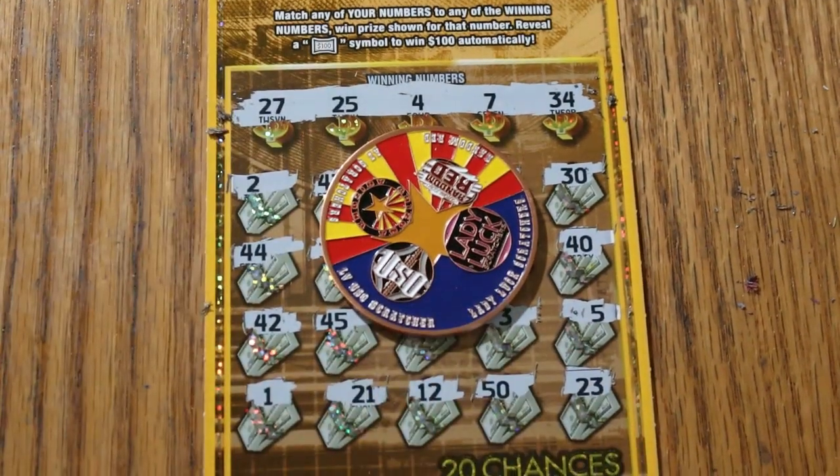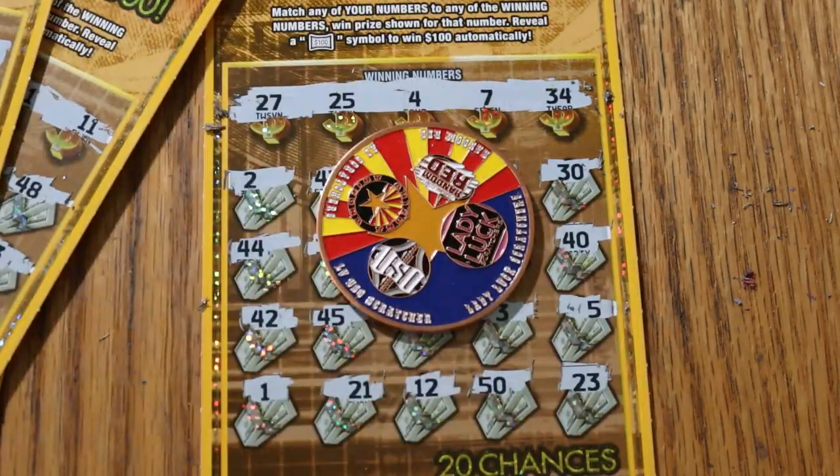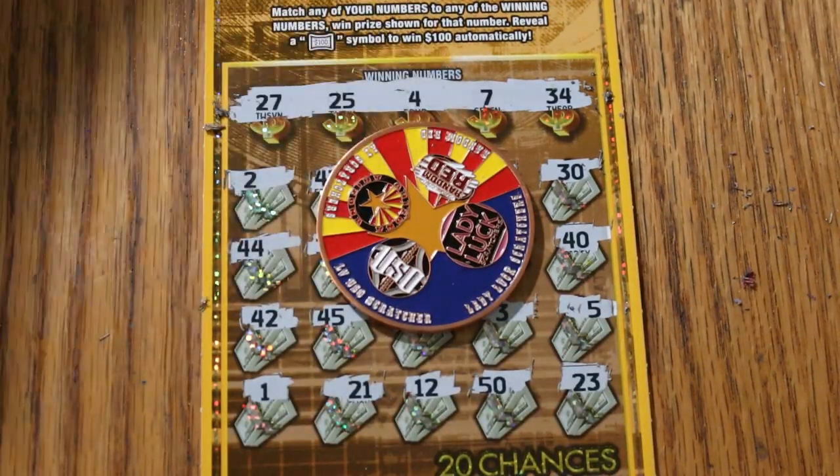Not bad, not bad at all. $50 session — $50 on the first win, $25 more, and $10 more. $35 profit — we'll take it!